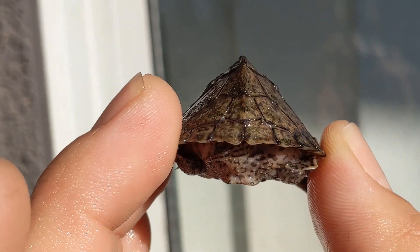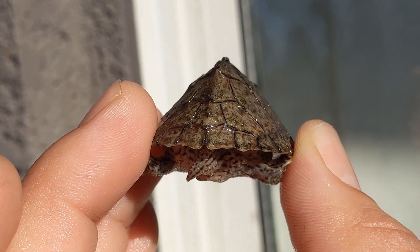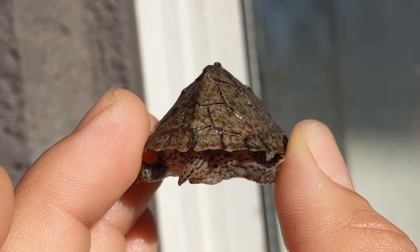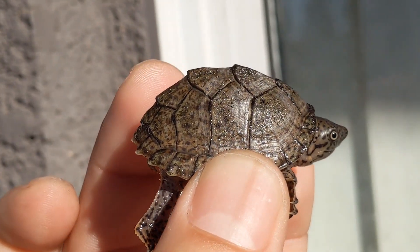It has a brown colored carapace with black markings at the edge of each scute. They have a distinct sharp keel down the center of its top length, giving this species its common name, razorback.